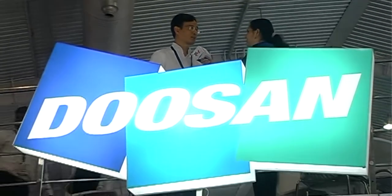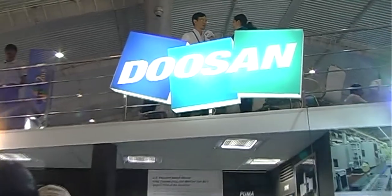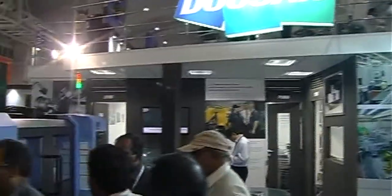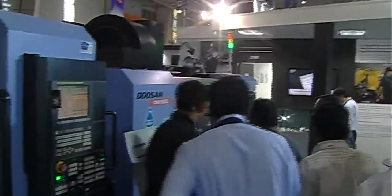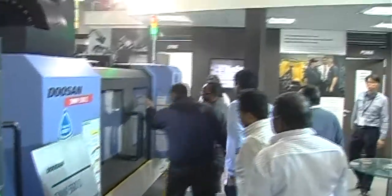Components that help reduce cycle time and reduce human effort — this is a global trend. India also needs this kind of high-end technology to increase productivity, save labor, and save space.